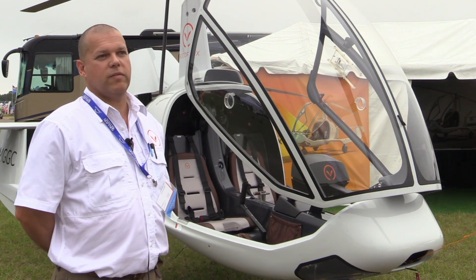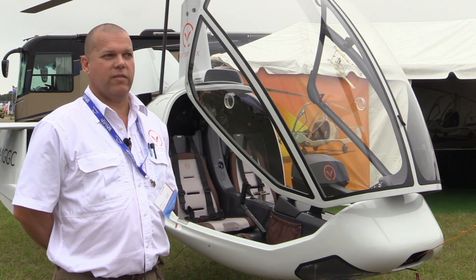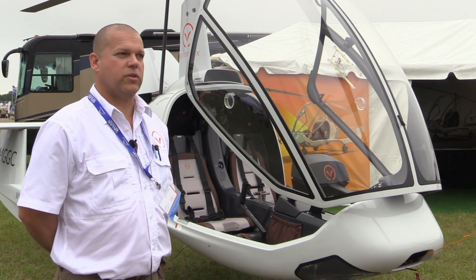In the U.S. you can fly a gyro with a sport pilot's license, and you can continue with a private up to commercial and even CFI on the gyro.